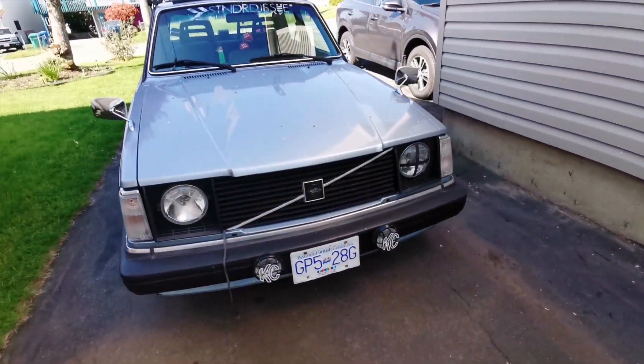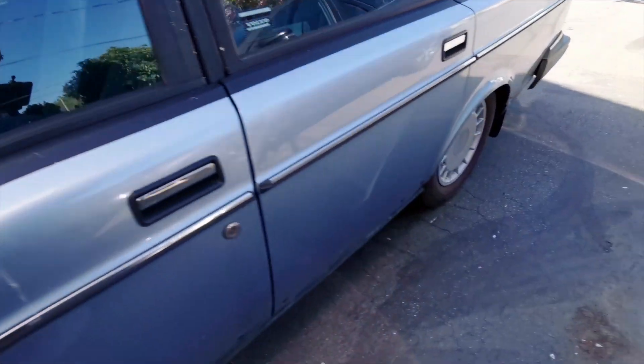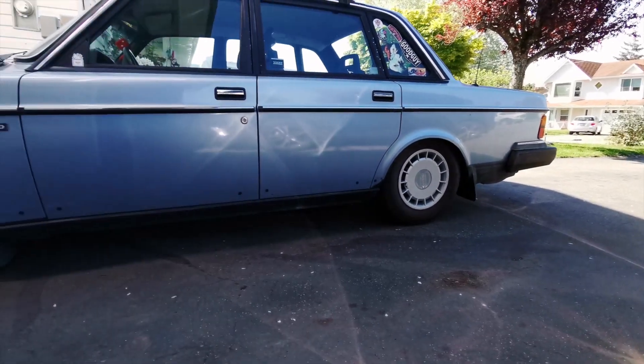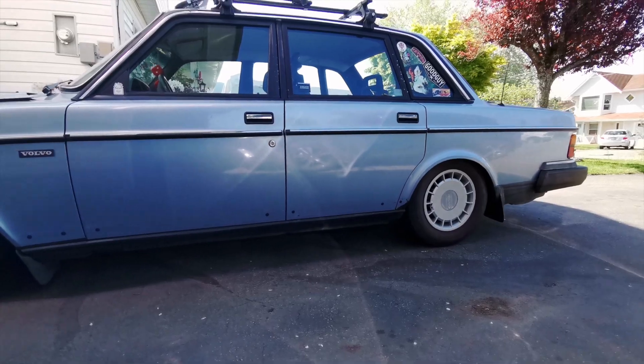It looks like I'll be ordering new tires soon. The car looks pretty sad on these stock wheels — it's definitely way too high. I think if I was going to roll around on these stock wheels I would definitely need to lower it a lot more.